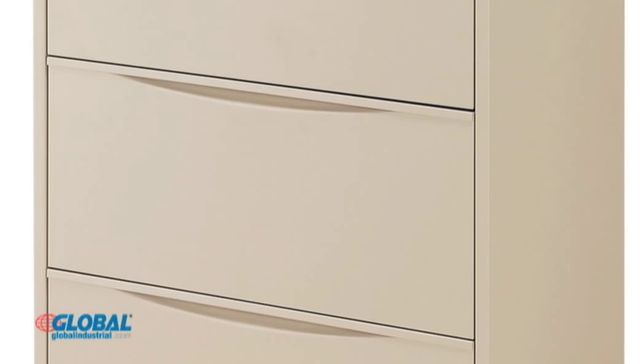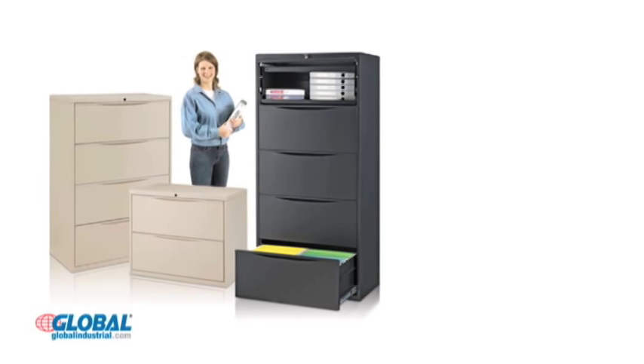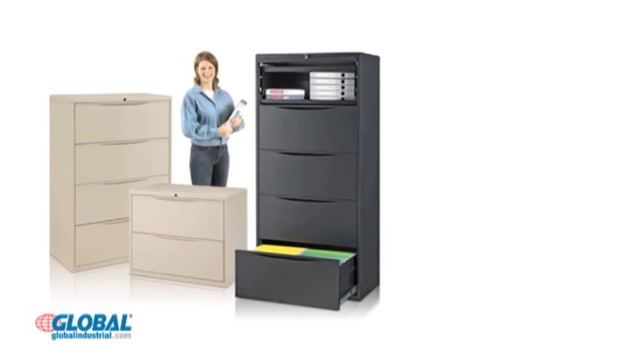Cabinets come in 30 inches wide or 36 inches wide and are available with 2, 4, or 5 drawers. All 5-drawer units feature a receding top drawer front for extra storage versatility.